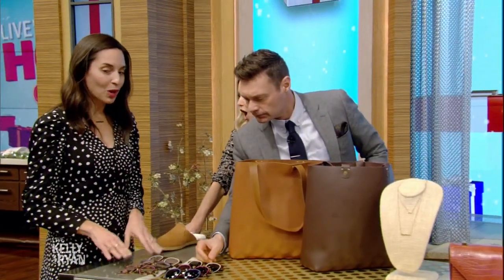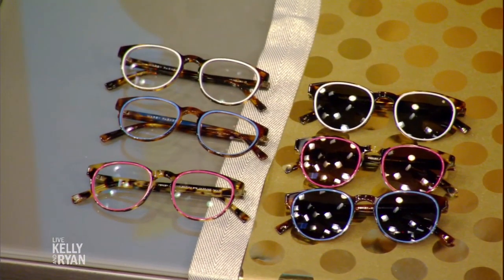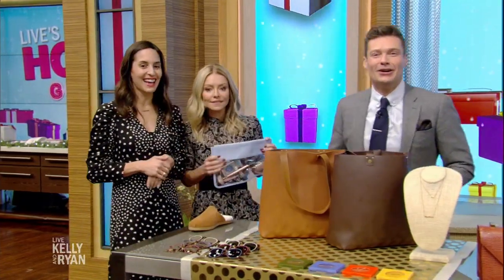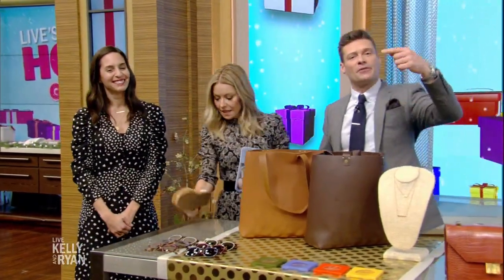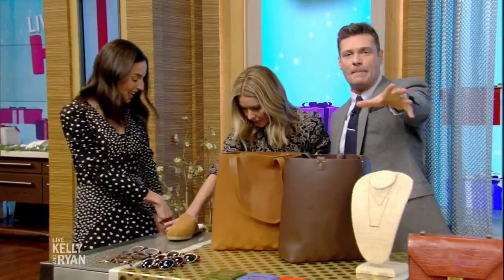And lastly, Warby Parker — they donate one pair of glasses for everyone purchased, and these are their new holiday frames. Well, Kelly's holiday shopping is done! For more about this gift guide and information on any of this stuff, go to our website. We'll be right back with The Inbox. Stay with us.